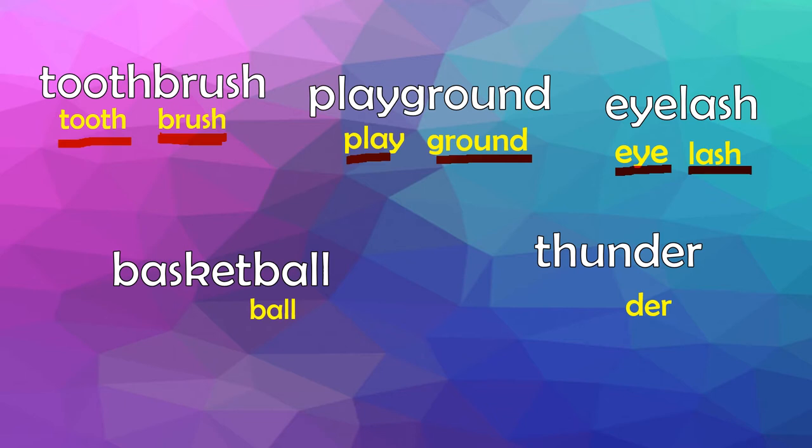This word is basketball. We kept the ball part. So how many syllables are in ball? Ball. If you said one, good job. Now let's add the other part — basket. Basket. Basket. How many syllables do we have here in basket? A, E, I, O, U — here's A and E. A and E are vowels.